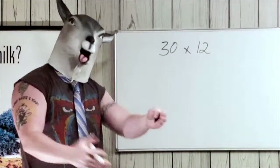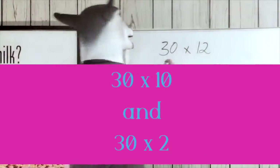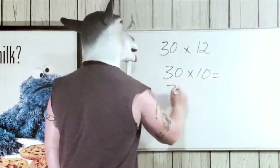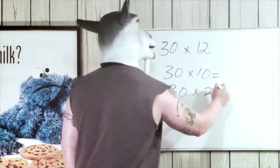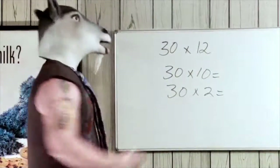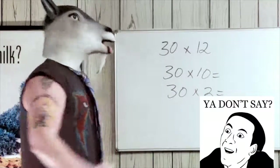So we're gonna do thirty times ten and thirty times two — two real simple problems. In case you haven't figured it out yet, two plus ten is twelve.